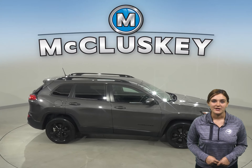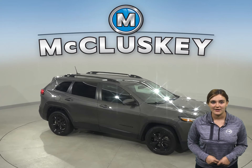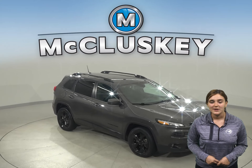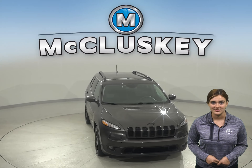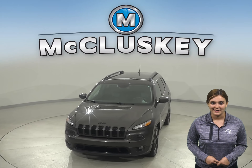This Jeep Cherokee qualifies for our free lifetime mechanical warranty, so you can come on down and try it before you buy it with our free 48-hour test drive. Once you buy it, you will not regret it.